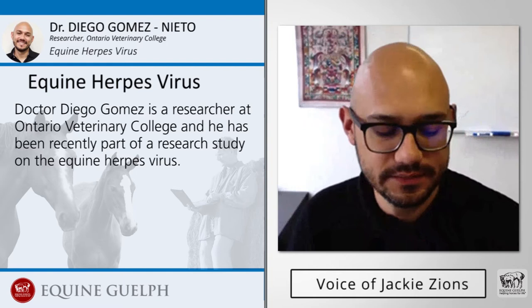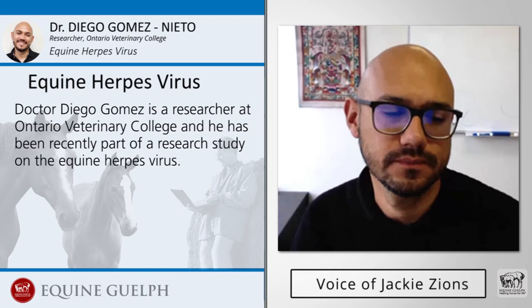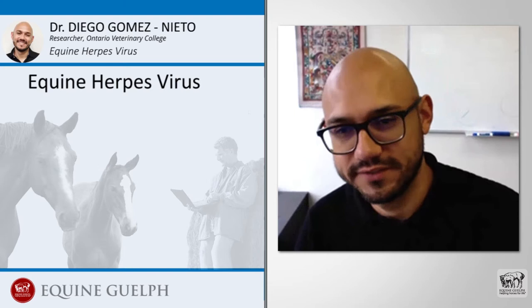Dr. Diego Gomez is a researcher at Ontario Veterinary College and he has been recently part of a research study on the equine herpes virus. Welcome Dr. Gomez, and thank you for joining us. Thank you Jackie for the invitation.